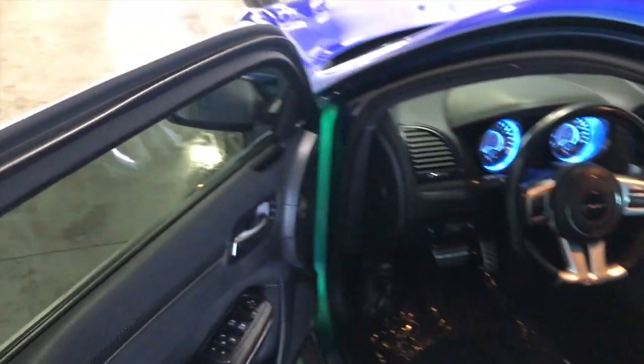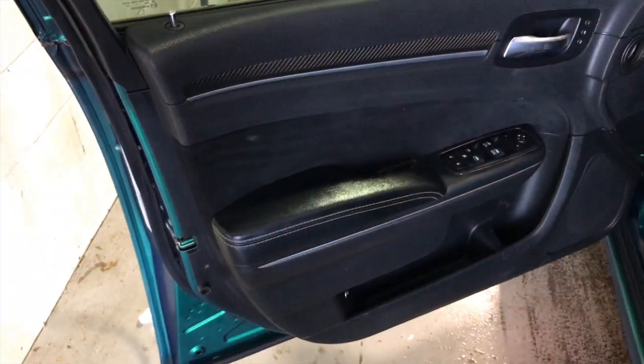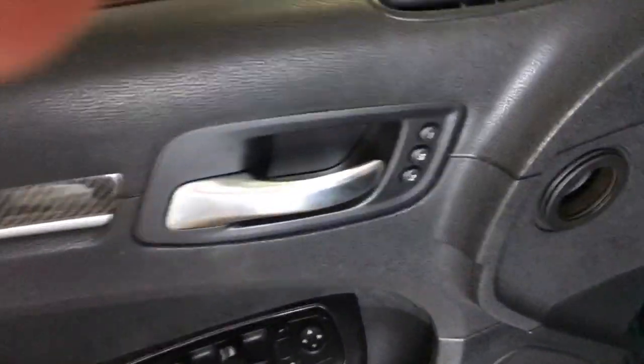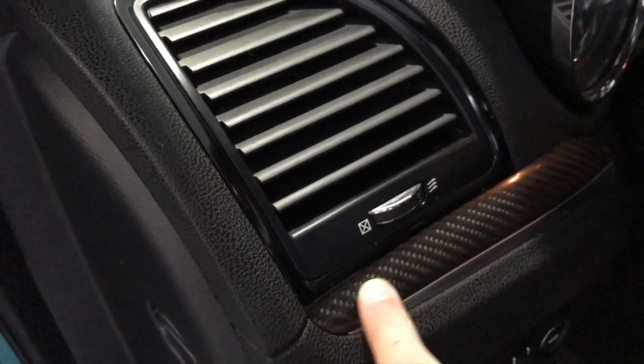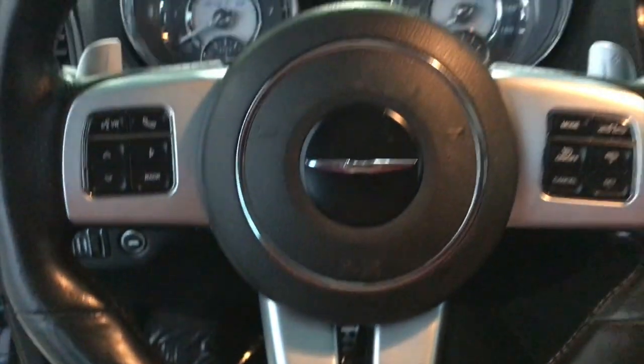Heading over to the interior, we'll take a quick look. It has really nice soft-touch suede-like interior parts. It's got leather and memory seats. SRT is embroidered in the seats. It's got the suede-like inserts and leather bolsters all the way around, so it's really comfortable — my favorite kind of seats. It's got this carbon fiber-like dash piece all the way through, SRT in the wheel, and a flat-bottom wheel, so you know it's a sports car. The carbon fiber trim follows through on multiple panels as well. It's got a touch screen too.